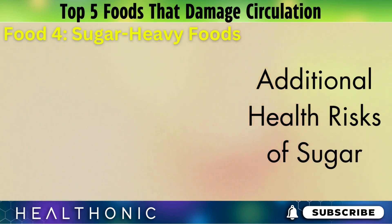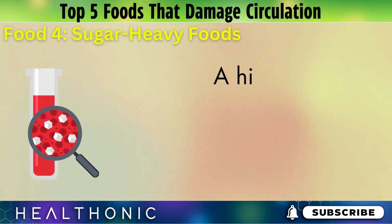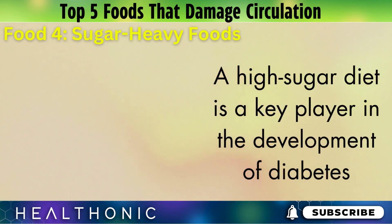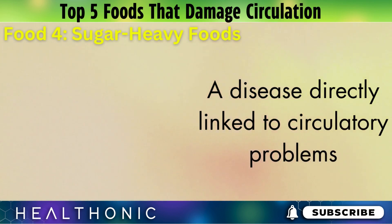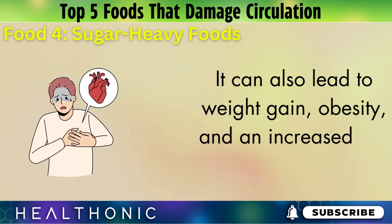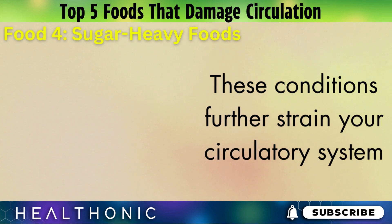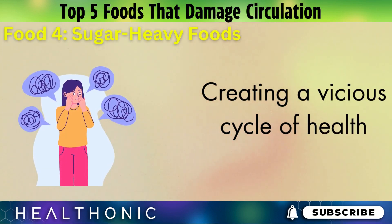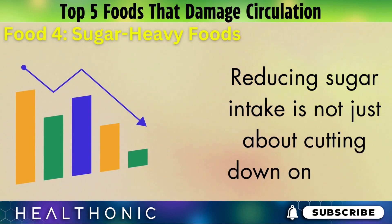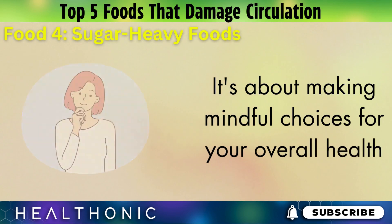The impact of sugar doesn't stop at circulation. A high sugar diet is a key player in the development of diabetes, a disease directly linked to circulatory problems. It can also lead to weight gain, obesity, and an increased risk of heart disease. These conditions further strain your circulatory system, creating a vicious cycle of health issues. Reducing sugar intake is not just about cutting down on sweets — it's about making mindful choices for your overall health.